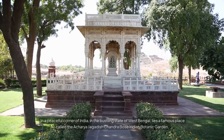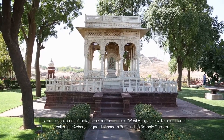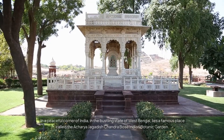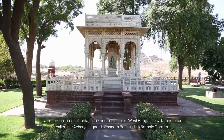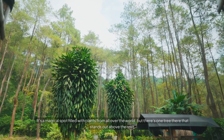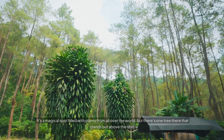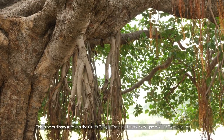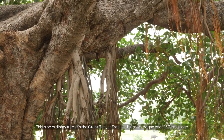In a peaceful corner of India, in the bustling state of West Bengal, lies a famous place called the Acharya Jagadish Chandra Bose Indian Botanic Garden. It's a magical spot filled with plants from all over the world, but there's one tree there that stands out above the rest. This is no ordinary tree — it's the Great Banyan Tree, and its story began over 250 years ago.